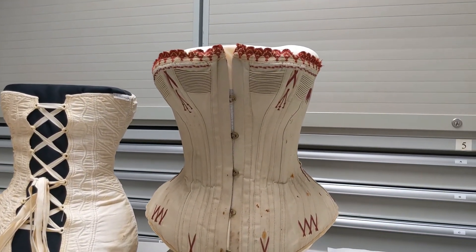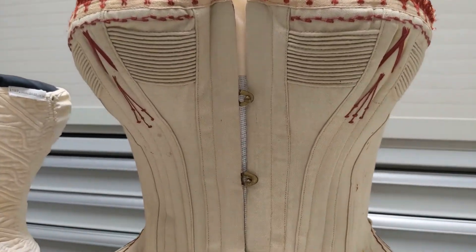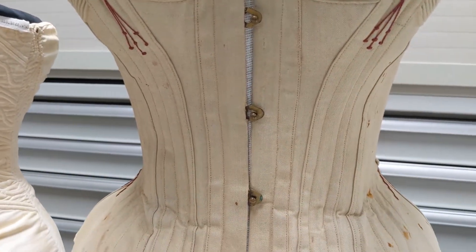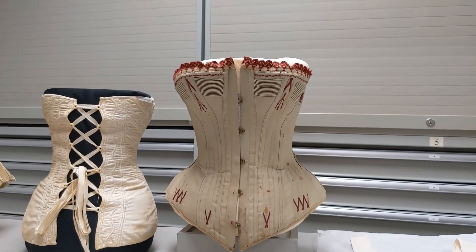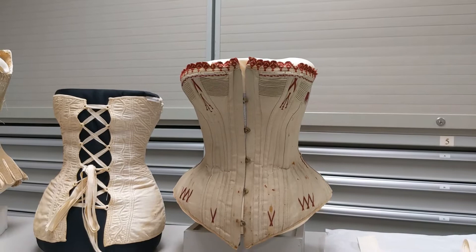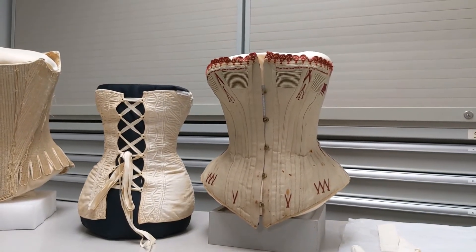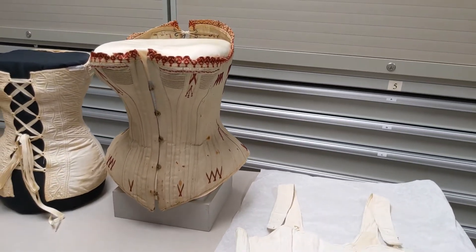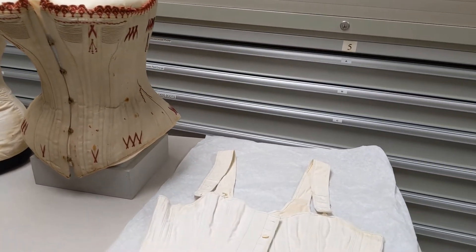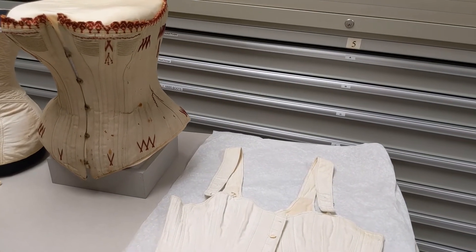The other thing that's notable about the 1890s corsets is it has a front opening. So this was the first time when you have this front opening that women could actually dress themselves in their corset. You didn't have to have someone help you get into it, whether that be a servant or your husband or a sister. You again had a lot of steel boning in the 1890s corsets that gave you that nipped-in hourglass silhouette.